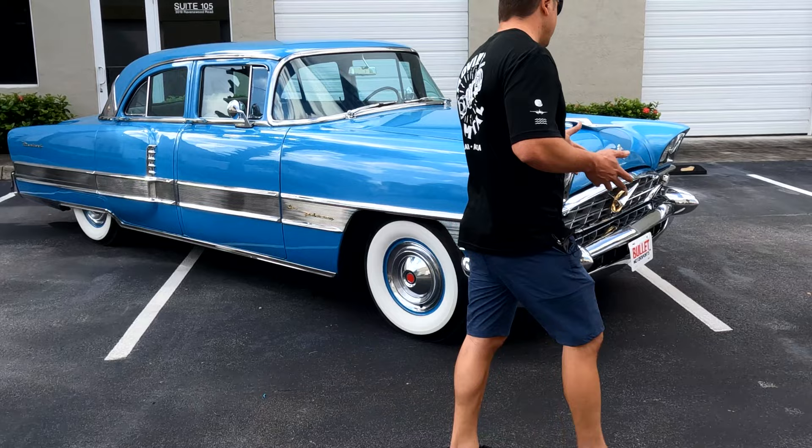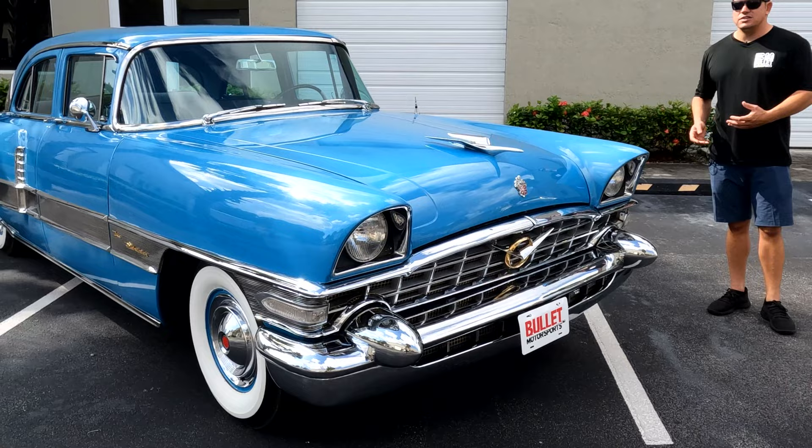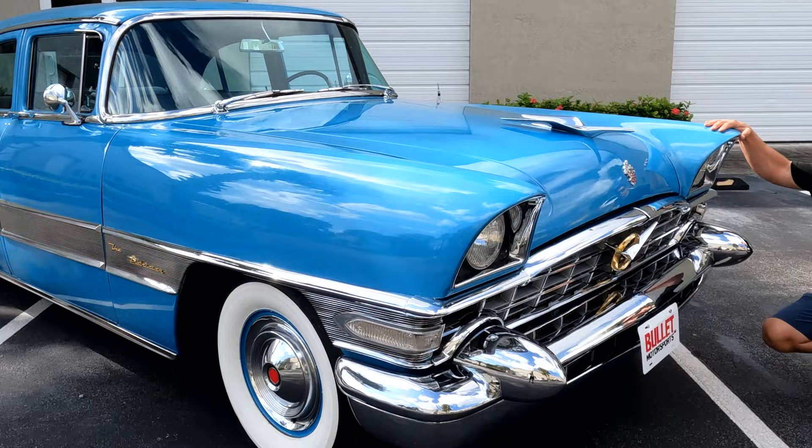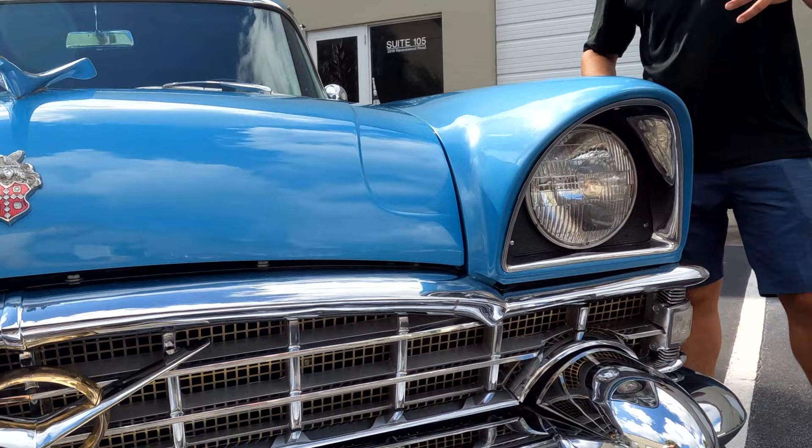We're going to start off with the overall condition of the '56. I'd rate this easily an 8 out of 10 — minor imperfections in the paint. As I said, it was restored in 1985 and it was in Colorado, so it's a very dry underside. All the chrome is not show quality but almost there. There's a little bit of imperfections throughout. The grille is extremely nice. All of your emblems are in excellent condition. The paint is unbelievable — when you get it in bright light, you can start to see that metallic throughout, those little flakes in there.